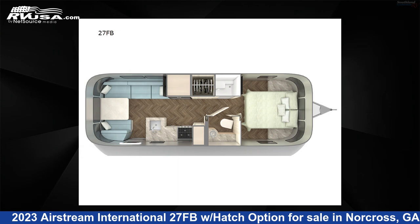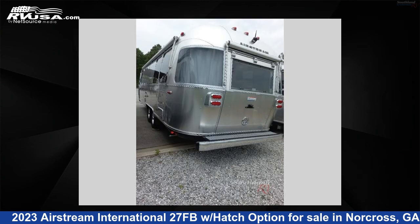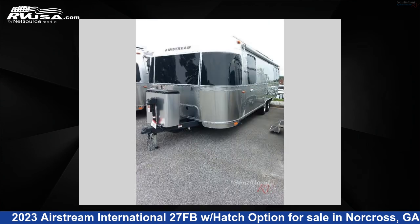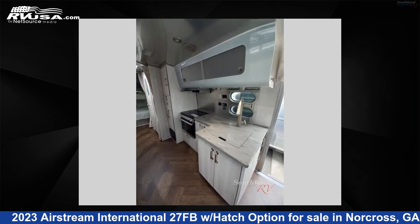This new Airstream is 28 feet 0 inches in length and features a coastal cove with aqua ultra leather, coastal cove interior, sleeps 4, and 37 gallons fresh water capacity. The floor plan layout of this travel trailer features a front bedroom. For more information and pricing on this unit, and to see all units available for sale by Southland RV, visit rvusa.com.